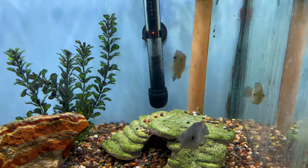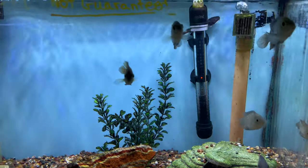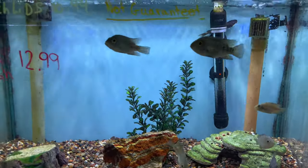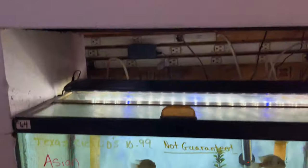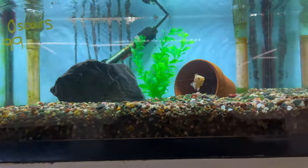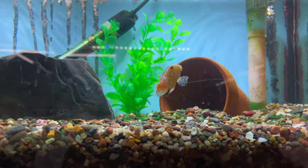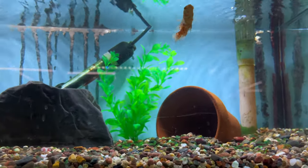Over here they've got some Texas cichlids — I love a good Texas cichlid. Mean and nasty but a cool fish. They even have some sword oscars. Nice little oscars — looks like one has a little bit of ich on him, which might be why he's by himself.